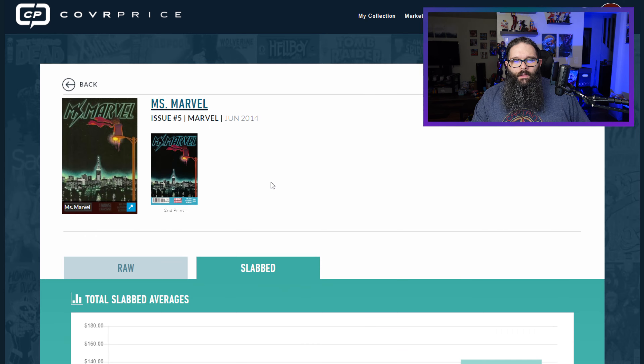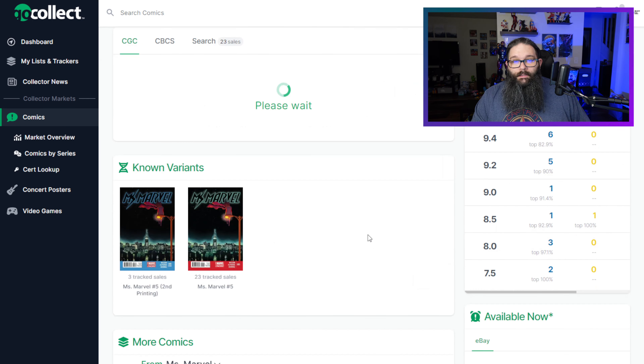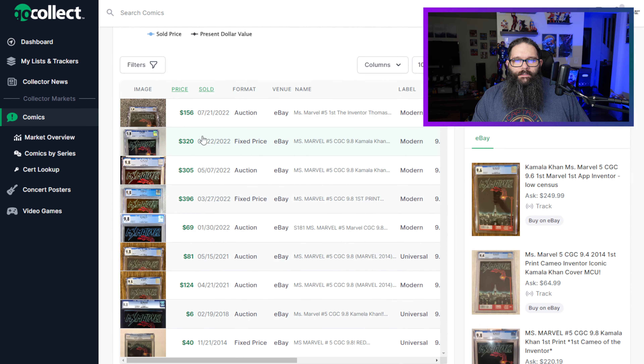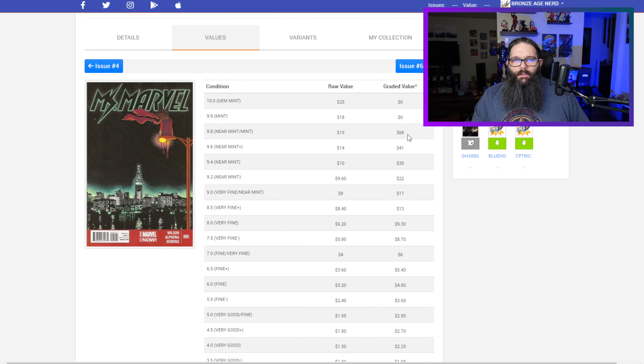The most common graded condition was a 9.8. In a 9.8, this sold for $400 at one point, then $305, then $155 in July. Looking at a CGC 9.8 from Universal Labels on GoCollect, the current one-year average is $260. However, there is a $156 sale, then $320, $305, $396. I just don't see a lot of sales volume recently for this one. On ComicsPriceGuide.com, a 9.4 is selling for $10, and a 9.8 at $68. On Overstreet Access, they're calling this basically a $5 book.